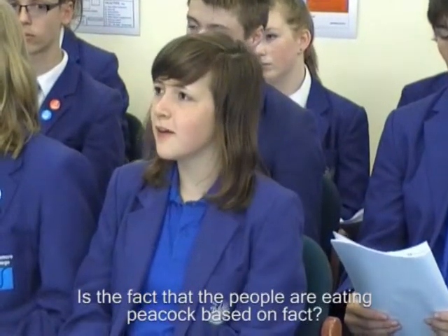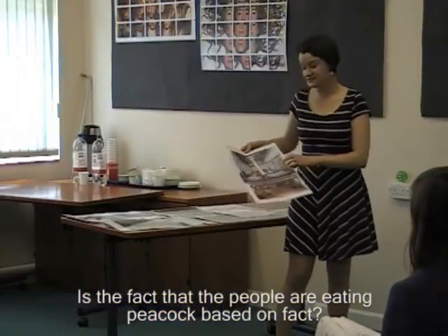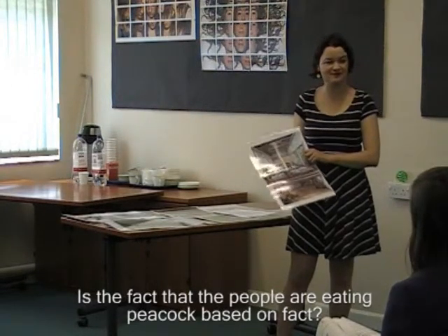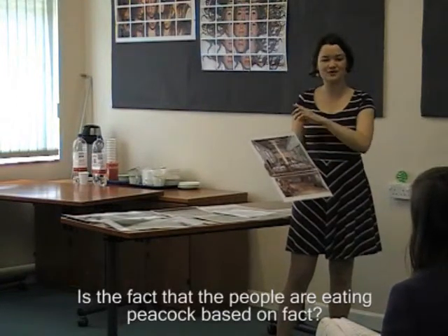Is the fact that the people are eating peacock based on fact? Yes, that one is — I thought that was a brilliant question. They definitely had peacock. There's a recipe from the 1430s showing you how to cook a peacock. The wonderful thing is that what they would do is they would skin the peacock, cook it, and then put the skin back on the peacock — that's why in this drawing you've got the whole peacock. The king would be sitting at the far end of the hall, away from the services, and the food would be processed out. You'd really make a show of having something like a peacock. The recipe even suggests you can gild the beak of the peacock.